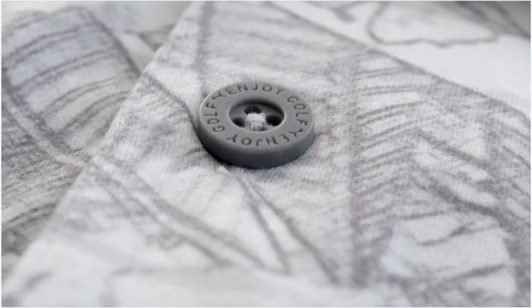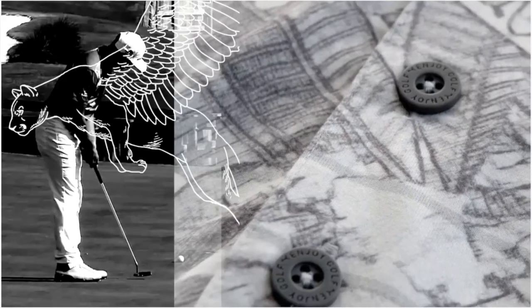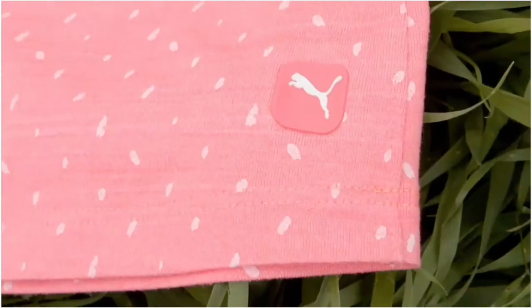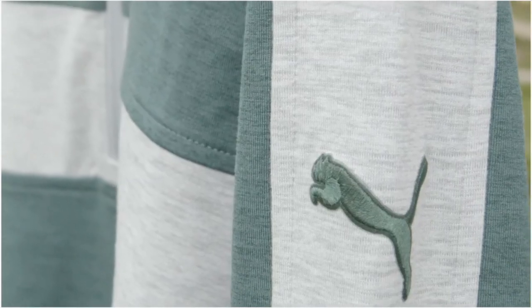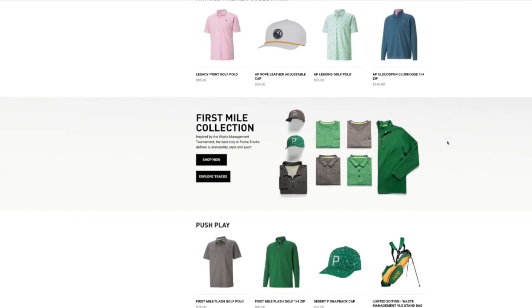You also have new Cloud Spun models for 2021. Cloud Spun will continue in both polos and layering. We say Matter is for performance, while Cloud Spun is really for that time when you're on the golf course or want to go straight from the golf course to the office, picking up the kids, or running errands. Cloud Spun is that every day, all day type of fabric.